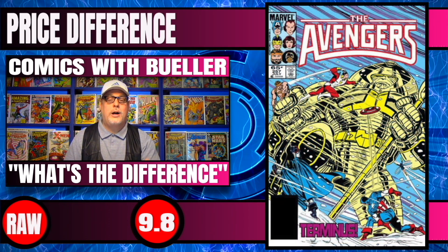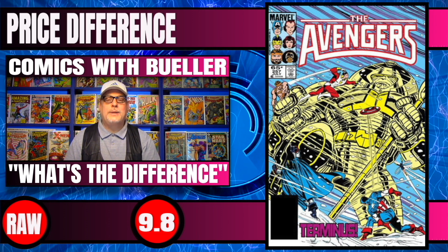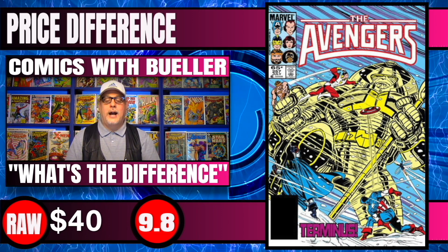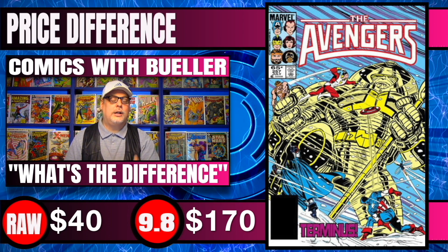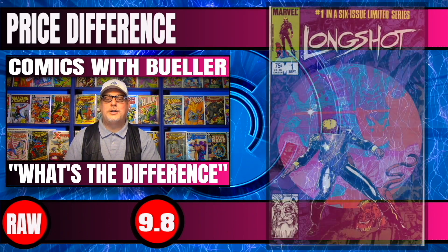Next book up is Avengers #257, the very first appearance of Nebula. Raw copies of this book are at $40 for potential 9.8 candidates. 9.8 CGC copies right now are selling for $170 — you're looking at a $130 difference.